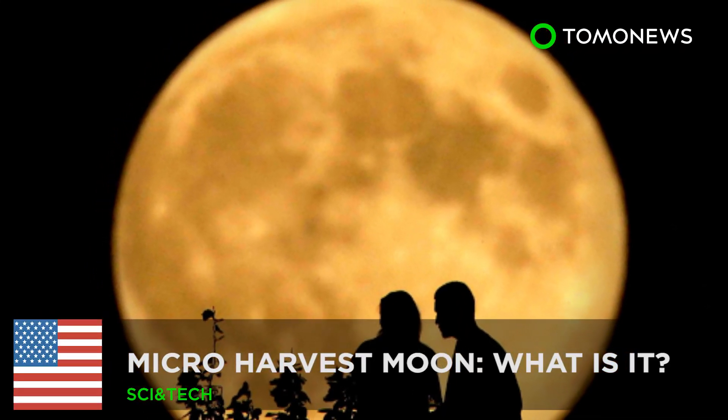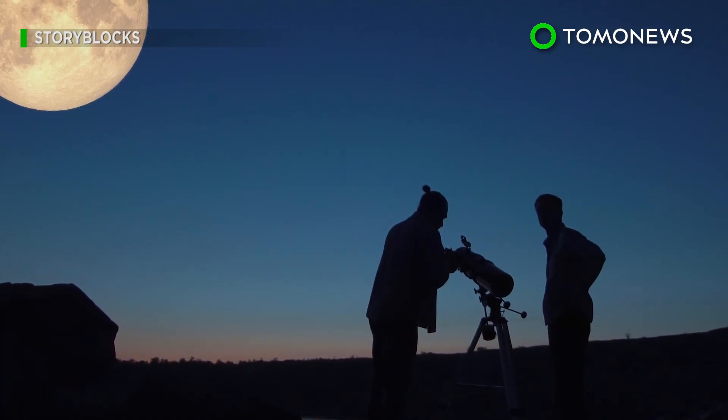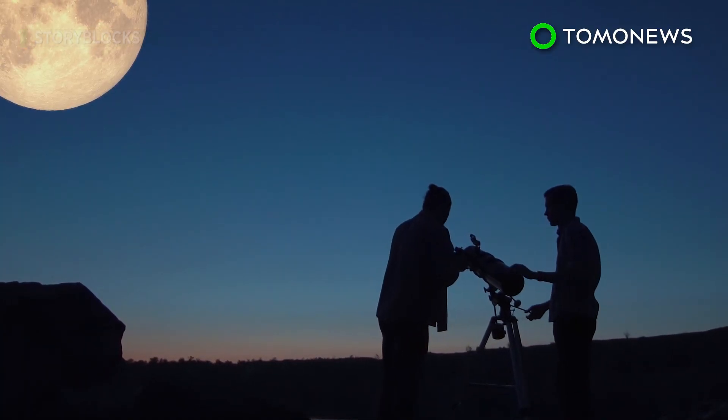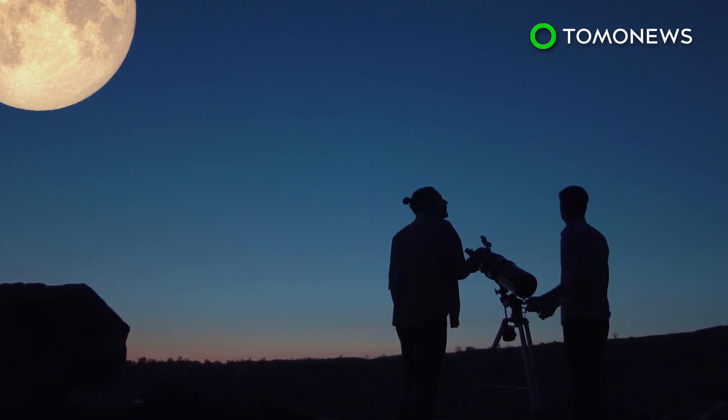A micro-harvest moon is coming to a sky near you. If you're an avid stargazer, then you'll know all about this Friday's majestic micro-harvest moon. And if you don't, then watch closely.